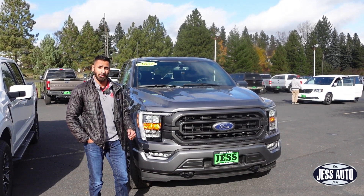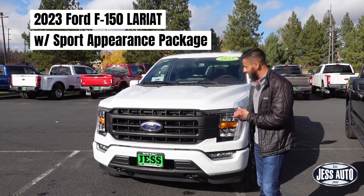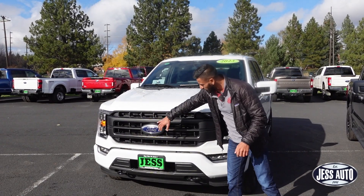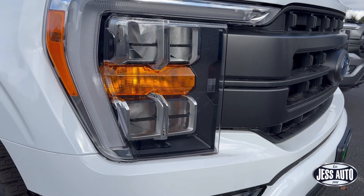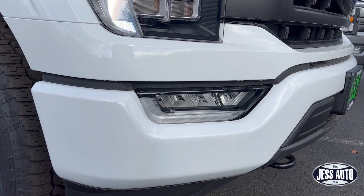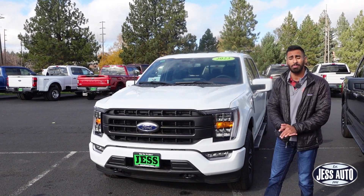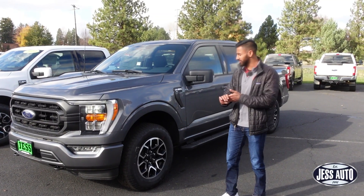Moving on to the Lariat — this is a 2023 Lariat, just the standard trim, not the High Package. You do have a different grille in the front, the same LED reflector headlamps, daytime running lights going all the way down, and LED fog lights. This one still has the Sport Appearance Package, which gives you color-matched front and rear bumpers.